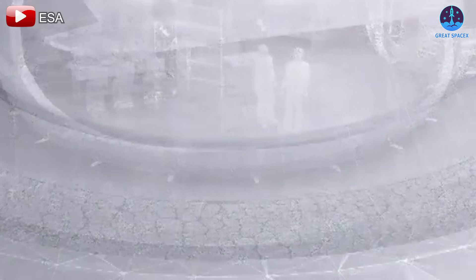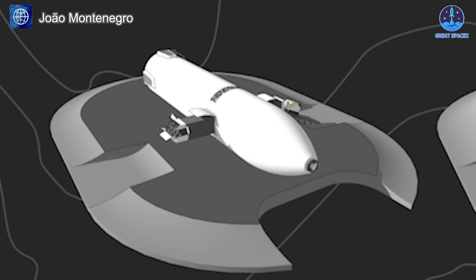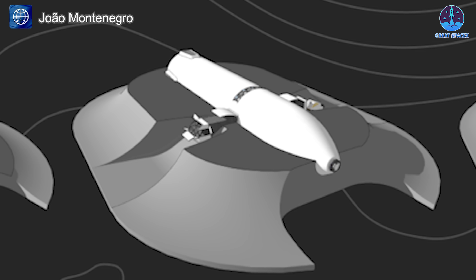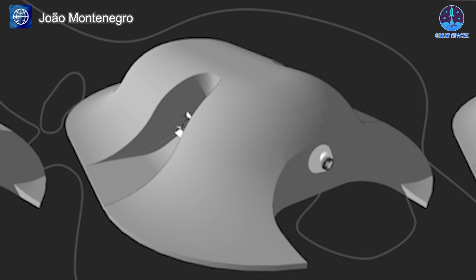Despite the extensive modifications to the Starship's interior, an additional protective measure is necessary, which involves covering the base with a layer of moon rock. This is crucial for shielding against meteoroids, which pose a significant threat on the moon due to the lack of an atmosphere.